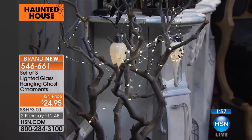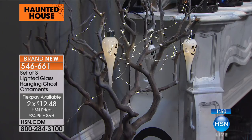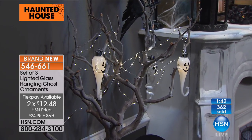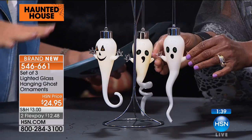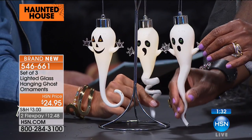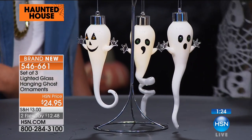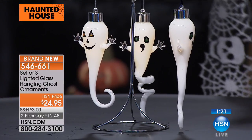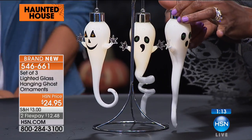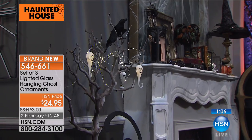We brought these back because they sold out so quickly — a customer favorite last year. Many of you ordered more than one. Available with two monthly flex payments, you get all three darling little ornaments, approximately 7 to 8.5 inches in length. Each has a little curly tail. The artist really worked with the glass to make each one very different. It's not elaborate but it does the job — ambient light, decorative, whimsical, cute, glass, fun. Everybody loves it.